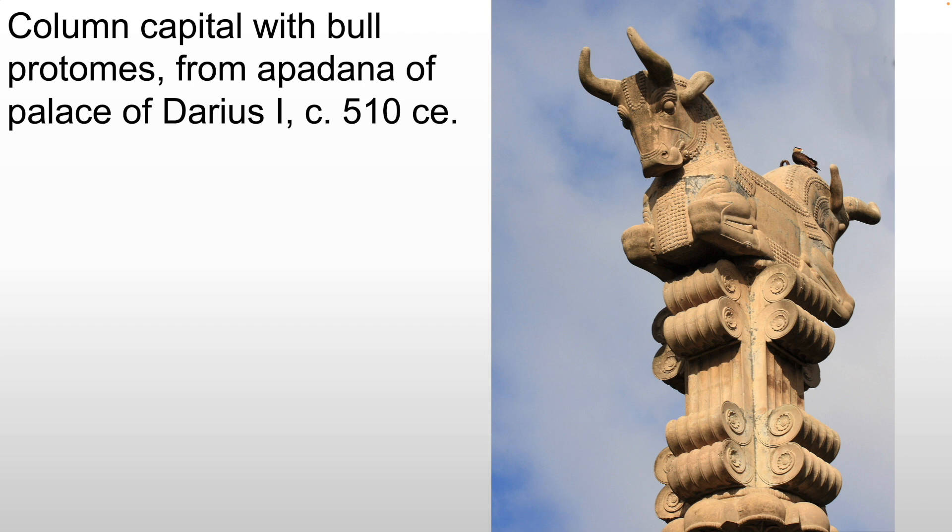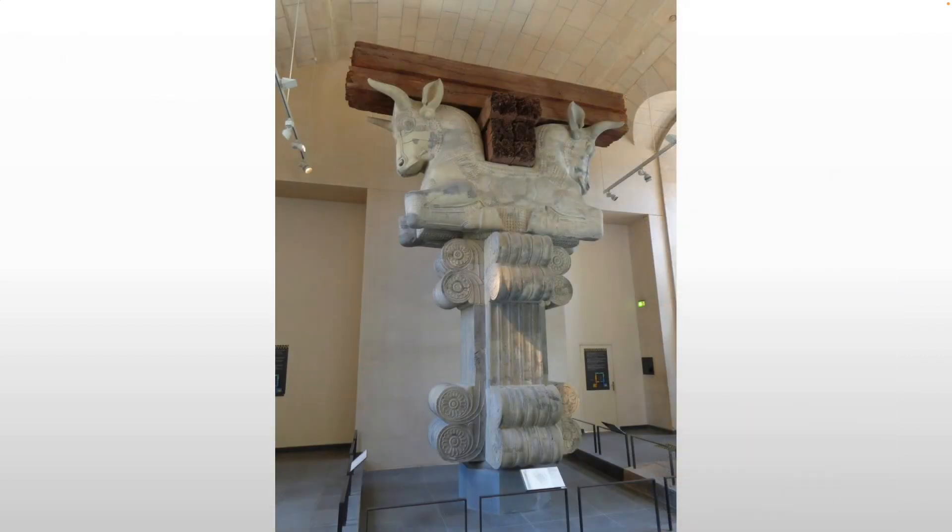The two forms — the bulls facing out either way — create a cleft between them. That cleft would be meant to hold a wooden beam, as we see here. So between the heads, you would see a joist and then a beam between the horns running along the top. It's an incredibly ornate and artistic way of dealing with a very practical need, which is that of columns.